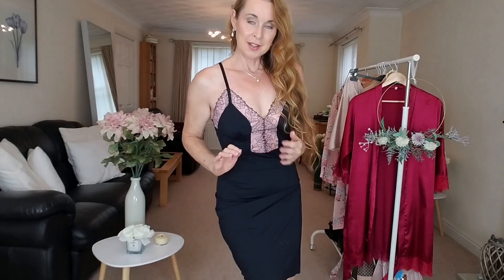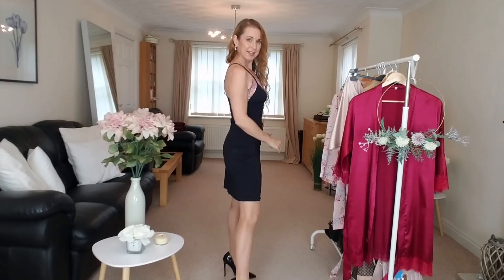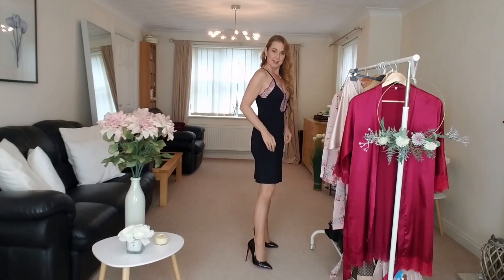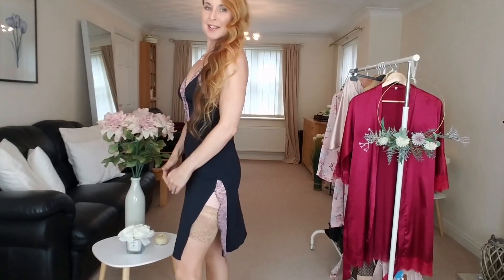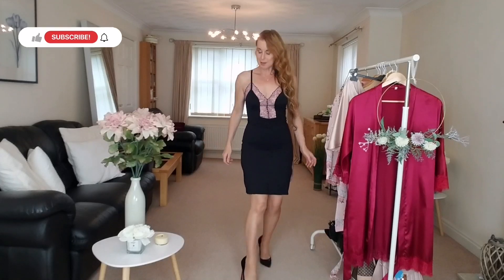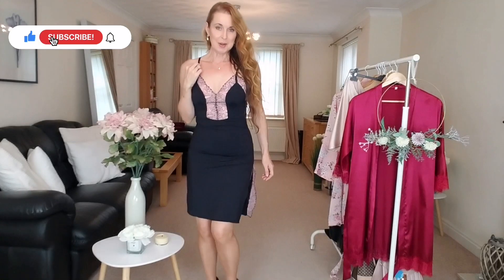Let me know which one you like the best — if you like this one, the black one with the pink detailing. I look forward to reading your comments. This is nice and figure-hugging, very soft. Lovely, beautiful night slip. I will say goodbye for now — take care and I'll see you again next week!